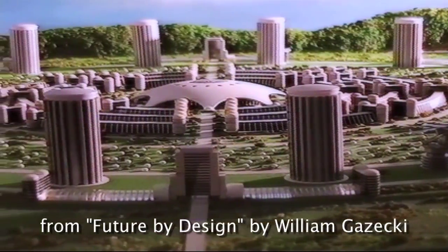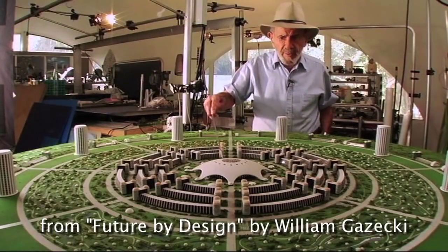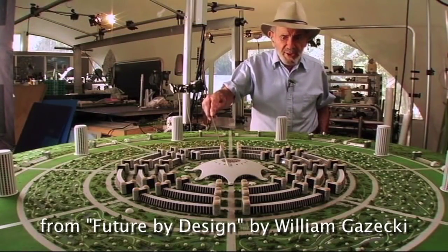All of the rooftops are photovoltaic. All of the outer skin of the buildings converts solar radiation into electrical energy.